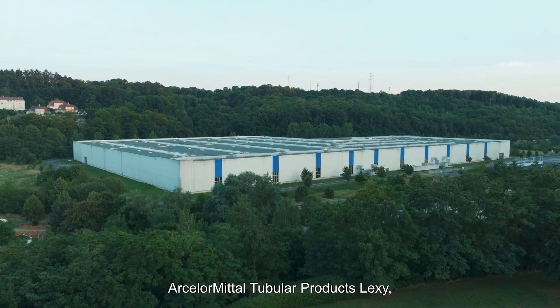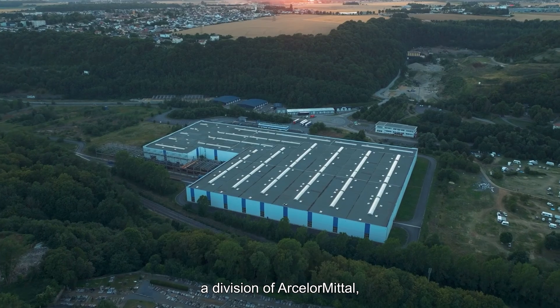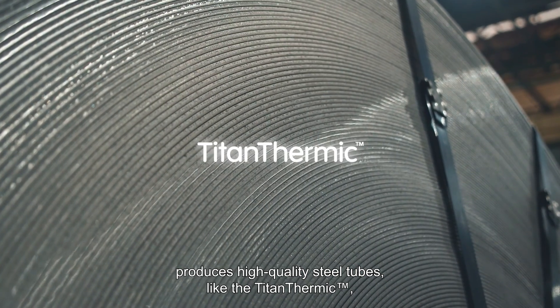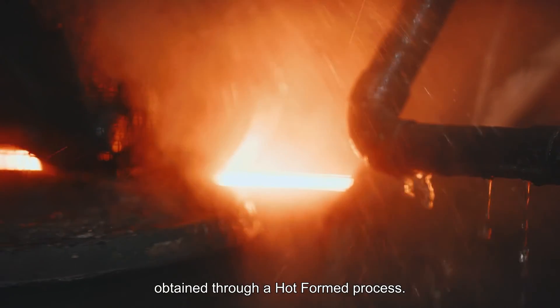Arcelor Mittal Tubular Products Lexi, a division of Arcelor Mittal, produces high-quality steel tubes like the Titan Thermic, obtained through a hot formed process.